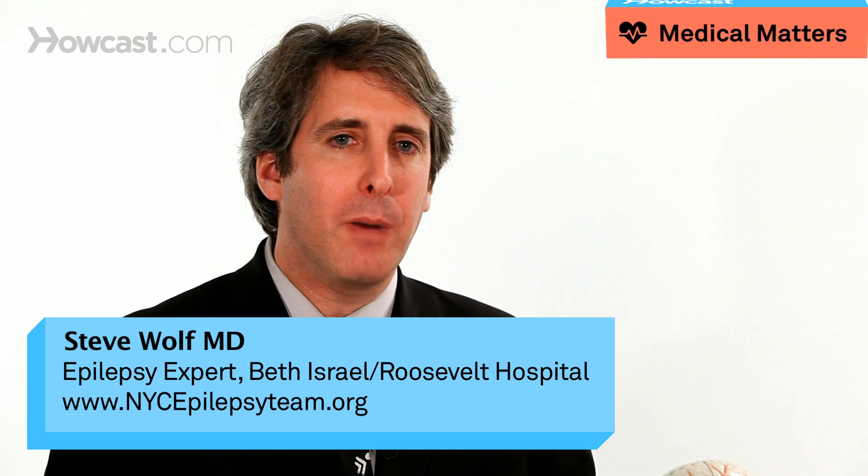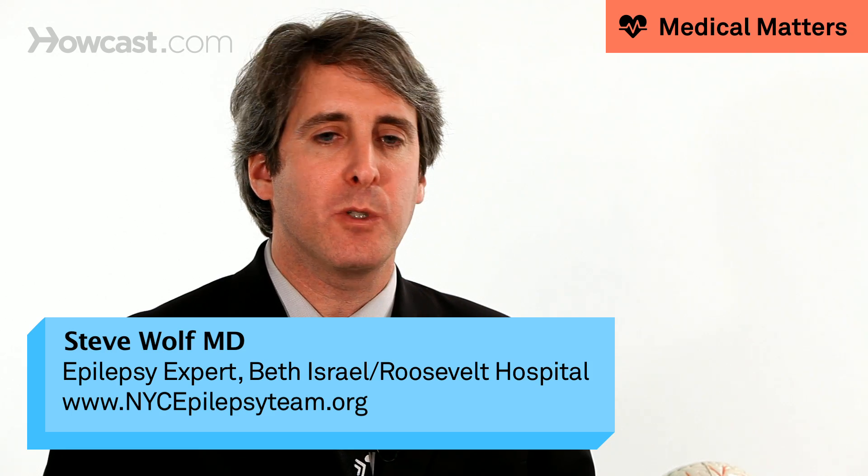Diamox is another very mild anti-epileptic medication that has been used in patients with menstrual issues. It's not one of the anti-seizure medications we use commonly — it's used in very specific cases, and it's used as adjunctive therapy. So it's not the first seizure medication you use; you add it to something else.